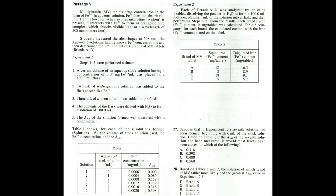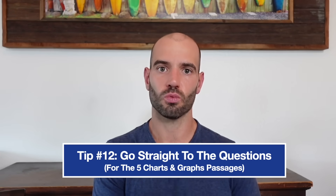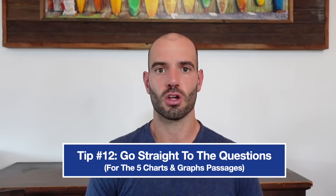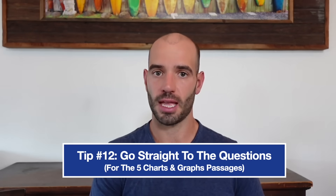Overall, science is broken down into six passages: five charts and graphs passages and one conflicting viewpoints passage. For the charts and graphs passages, tip 12 is to go straight to the questions. A ton of students waste time trying to read and understand an entire passage — but you don't need to read any of it at first; just go straight to the questions and work backwards. Also know that questions increase in difficulty: the first two or three are easier, then medium, and the last two are the hardest, and then it repeats.